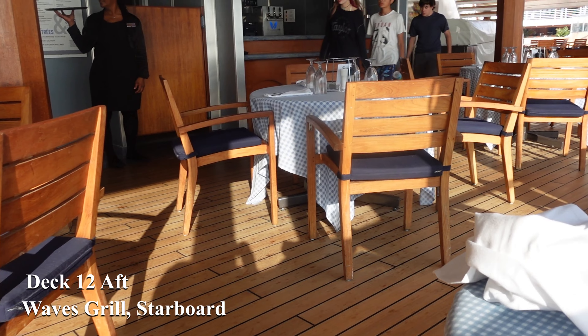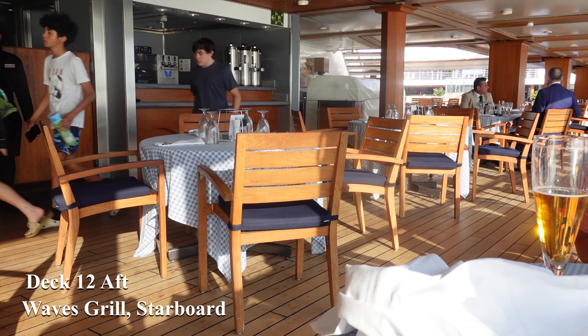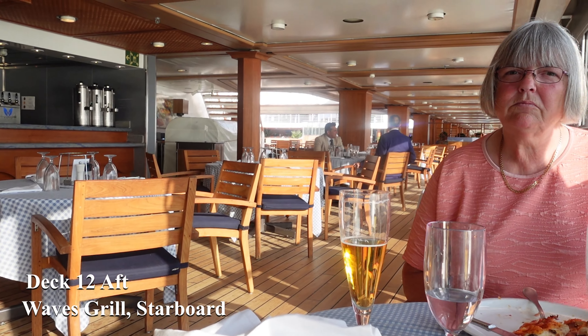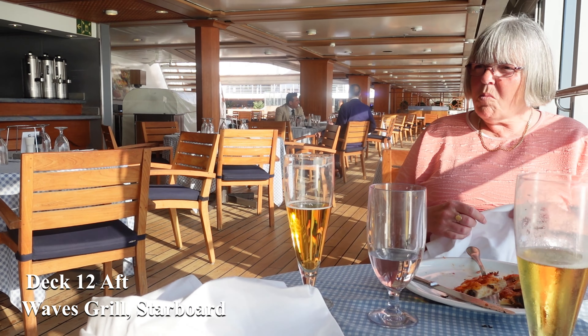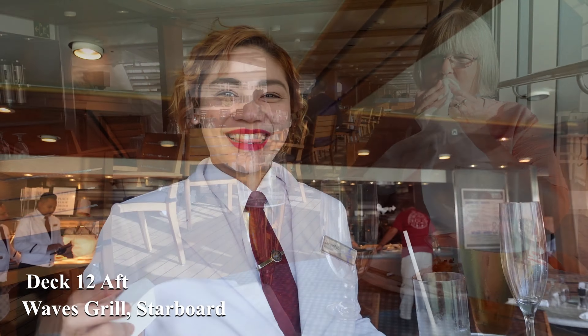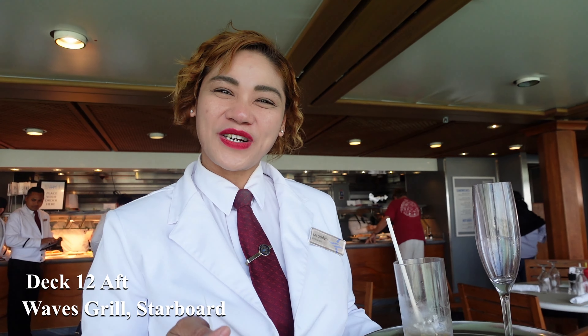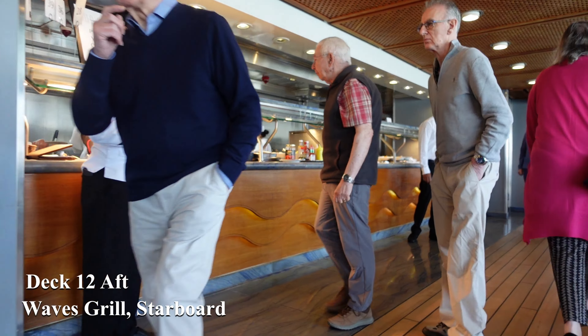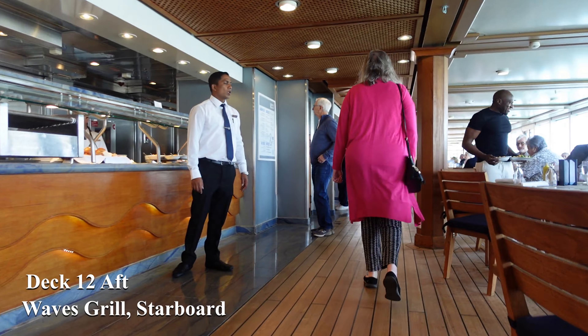Our next venue, the Waves Grill, also turned out to be one of our favourites, where you can get breakfast and a range of burgers and hot dogs at lunchtime, including those with steak and lobster. And during the evening it transforms into a wonderful pizzeria. The pizza here was fantastic — the best I've ever tasted at sea.